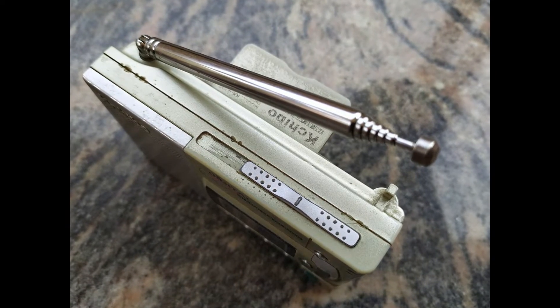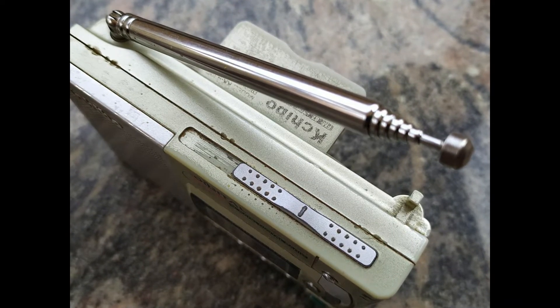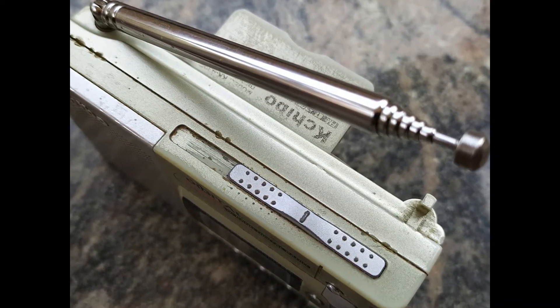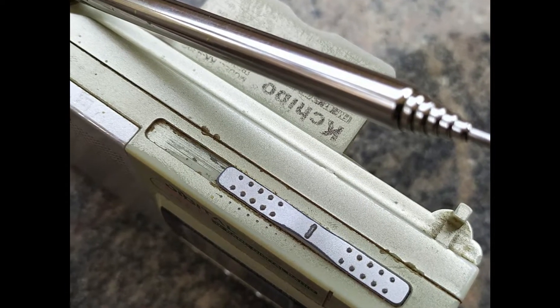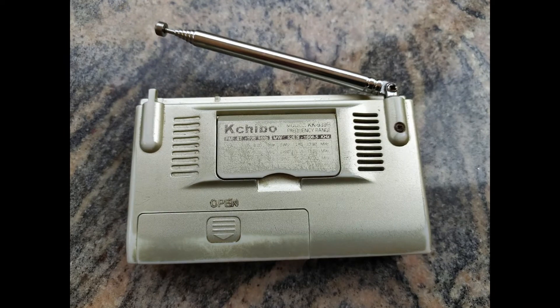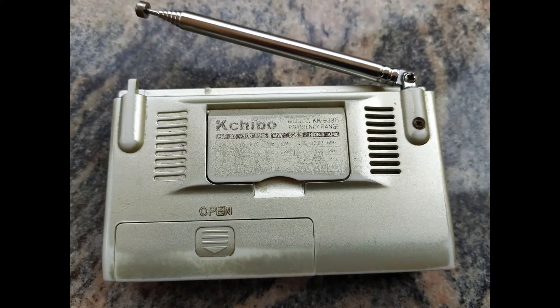To be able to listen to CW and SSB signals on ham bands, I homebrewed a BFO, or beat frequency oscillator, and kept it near this radio. I could listen to ham band signals on 7, 10, 14, and 18 MHz.